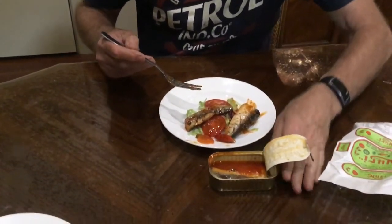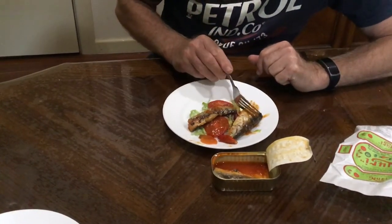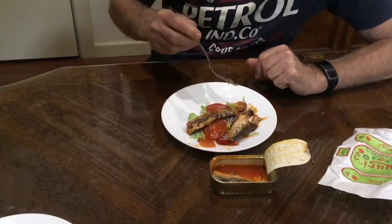Unlike a lot of sardines, these ones are steamed separately before they're put in the can.